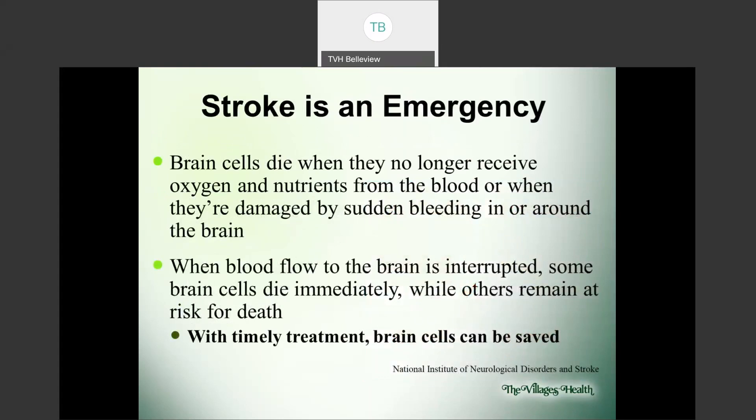Any time there is a possibility for a stroke, it is an emergency. Brain cells die when they no longer receive oxygen and nutrients from the blood, or when they're damaged by sudden bleeding in or around the brain. When blood flow to the brain is interrupted, some brain cells die immediately while others remain at risk for death. With timely treatment, some of these brain cells can be saved, so it's very important to call and get help immediately.